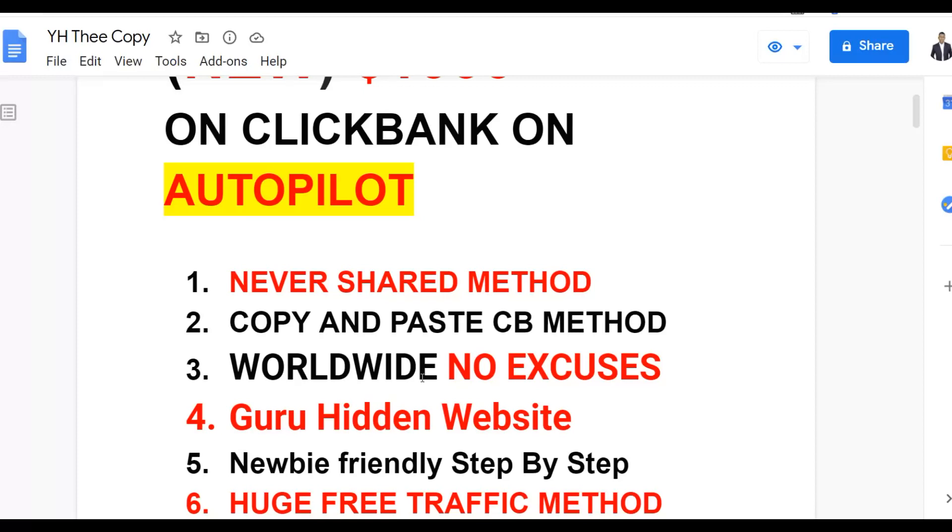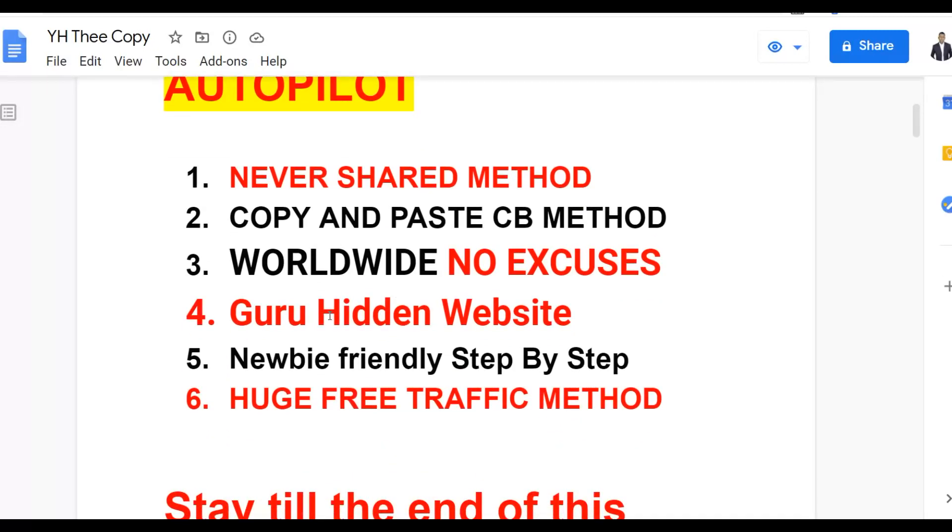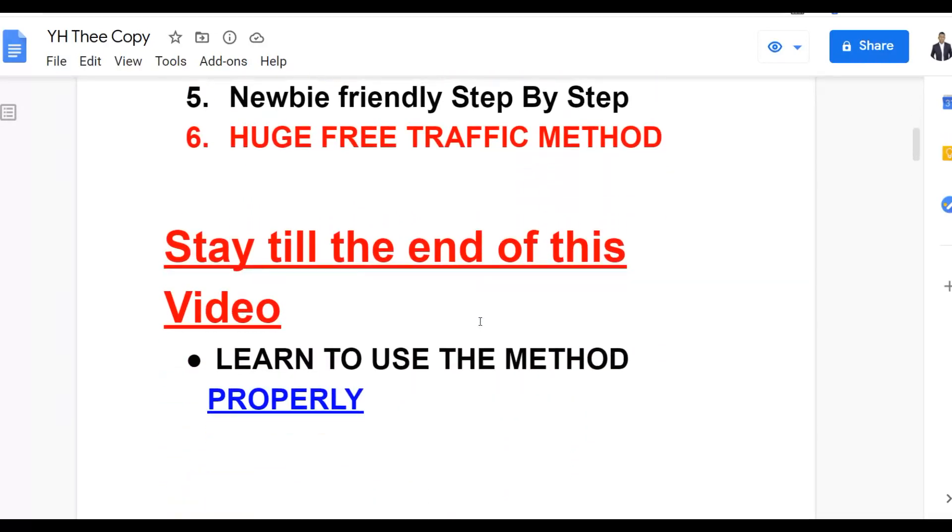We are promoting products on ClickBank digital products or CPA offers using this method and a hidden website that's going to get you a lot of targeted traffic for 100% free. It's also newbie friendly, so anybody just getting started making money online can use this method step by step.